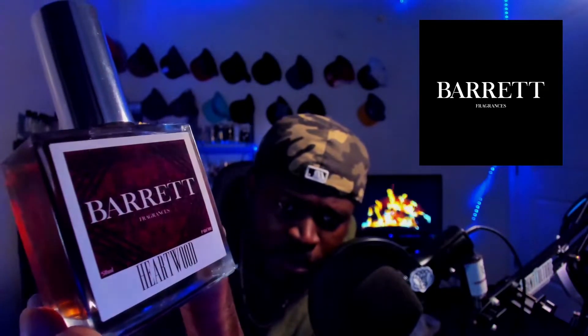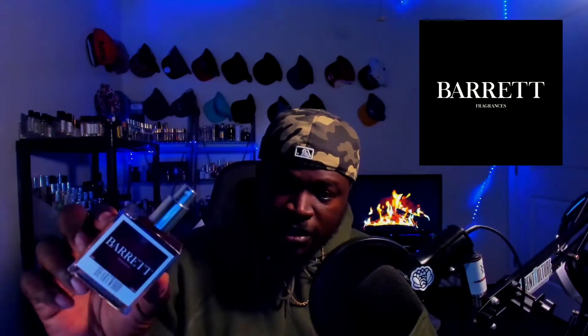Got a dope design on the front — black and burgundy with a white border, Heartwood at the bottom. You'll get a solid, straight-to-the-point presentation. Taller sort of atomizer, cap holds really well. Pull this up, got your atomizer — this one kicks out a lot of juice. Really solid presentation.